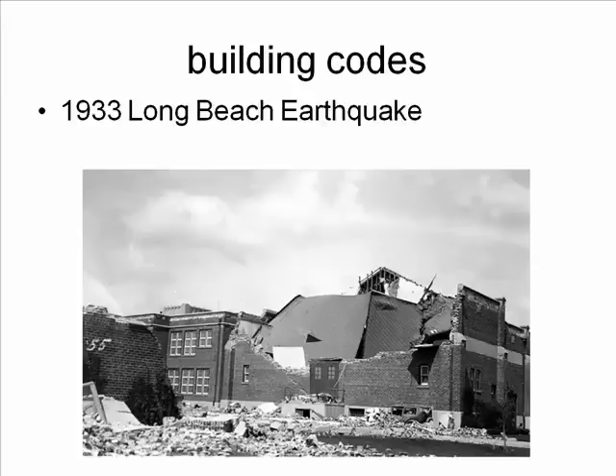That collapse prompted the first building codes in Los Angeles. Codes were updated in the 1950s and are constantly undergoing update as we learn more about earthquakes. Very few places have better building codes than Southern California.